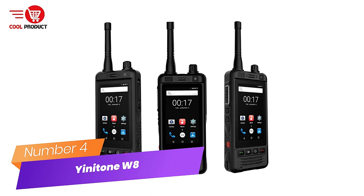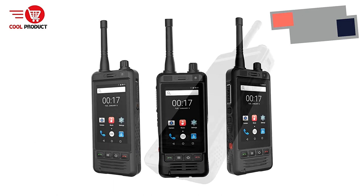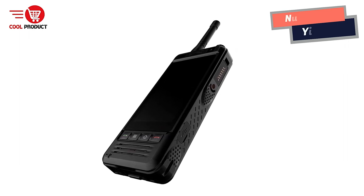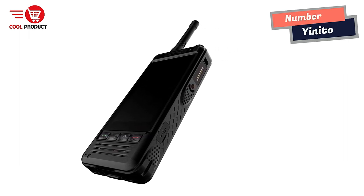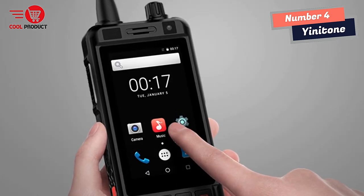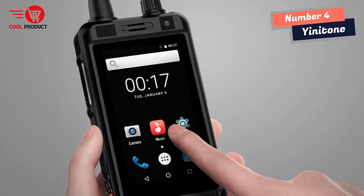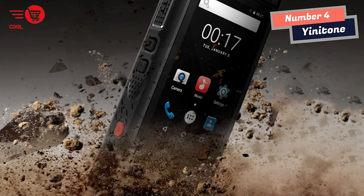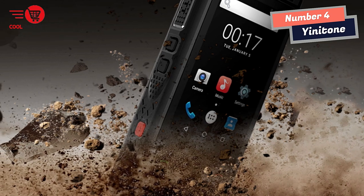Number 4: Yenitone W8 Walkie-Talkie Smartphone — a game-changer for outdoor enthusiasts. If you are an outdoor enthusiast who loves to explore the beauty of nature, the Yenitone W8 might be the device you are looking for, providing a new experience and new feelings for your adventures.